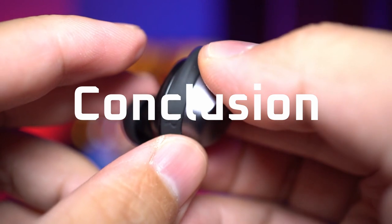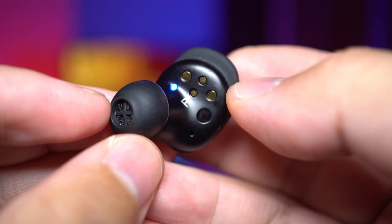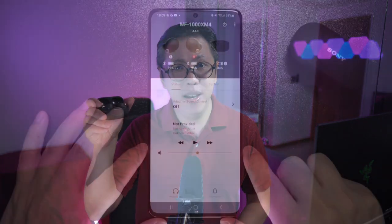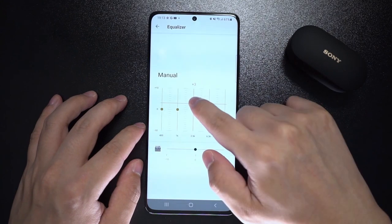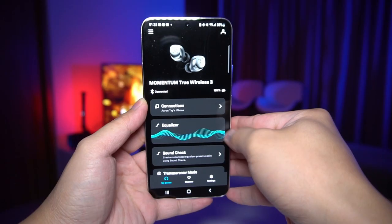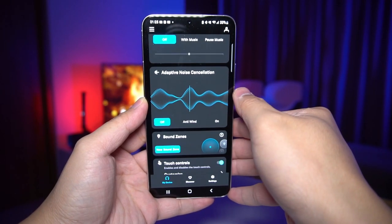To conclude, it seems that Sennheiser has caught up with the Sony XM4s. Its call quality is better, and it does support APTX Adaptive codec, somewhat comparable to Sony's LDAC, although it's debatable whether most people can even tell the difference compared to APTX HD. In terms of features, it used to be that the Sony's were way ahead because Sony's Headphones Connect app was more feature-rich and had more custom options.